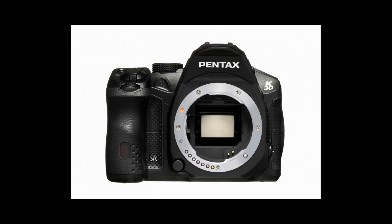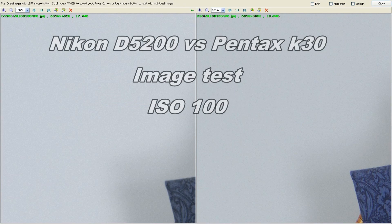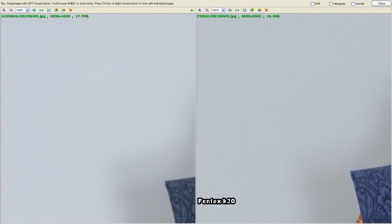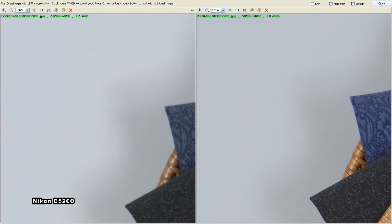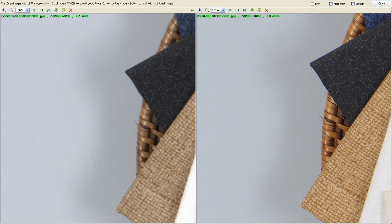The D5200 has just been newly released — it's been around for about a month or so, so it's a fairly new camera. What we're going to be looking at today is the 24-megapixel system versus the interpolation 16-megapixel system and where that leaves us.